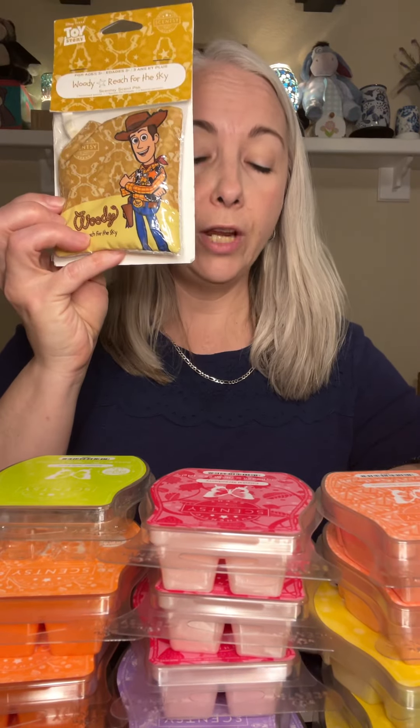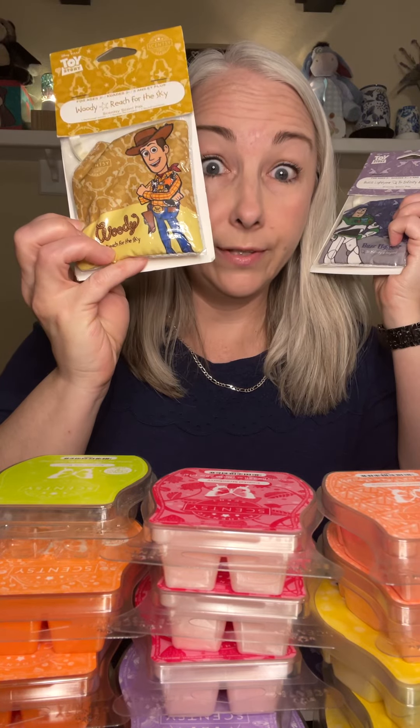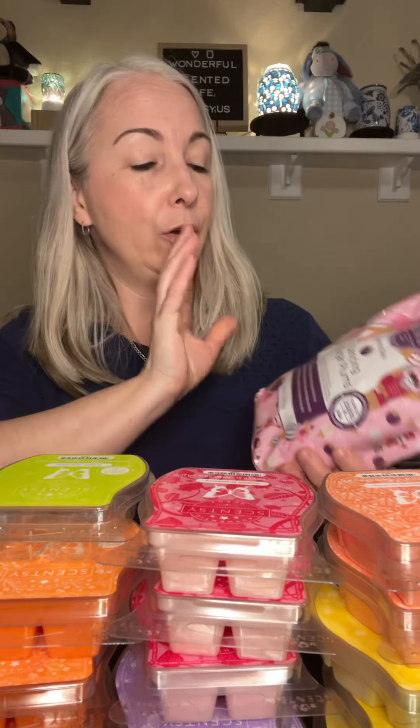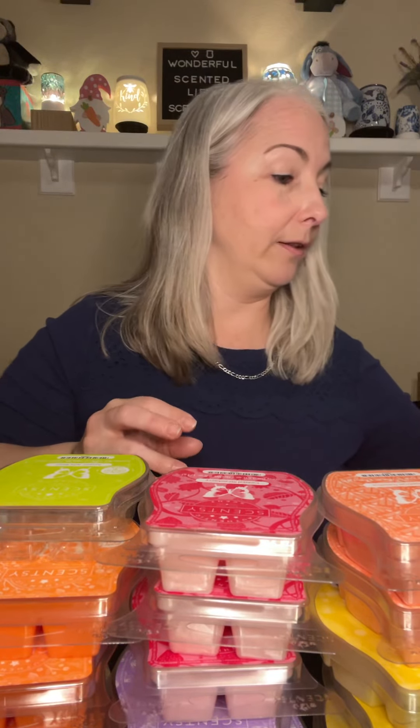I got Woody Reach for the Sky — I have never actually smelled this, so we'll see what this is. Scent pack: Buzz Lightyear to Infinity and Beyond, I got two of those. This is supposed to be like a lovely grape goodness scent, so we'll see. I'm not going to give scent notes for everything because I don't have them in front of me right now. I'm trying to keep this short. I got Dancing Sugar Plum Soak — the soaks were such a good deal, I think they were under $5. I love Scentsy Soak.